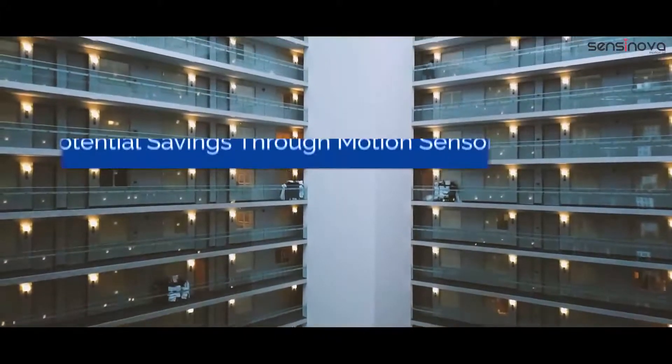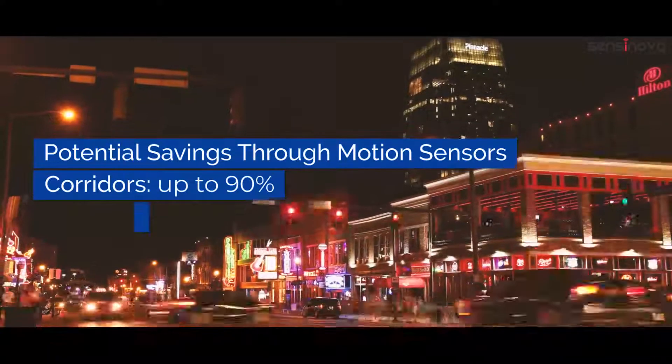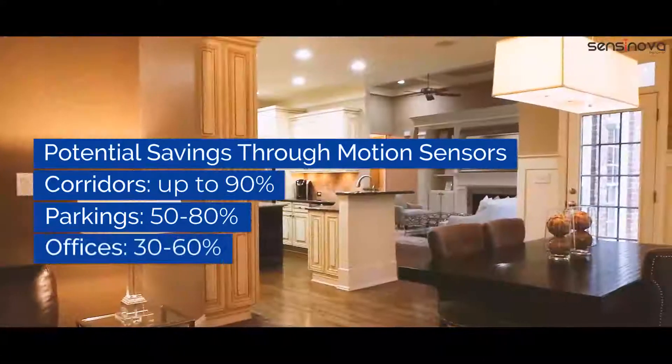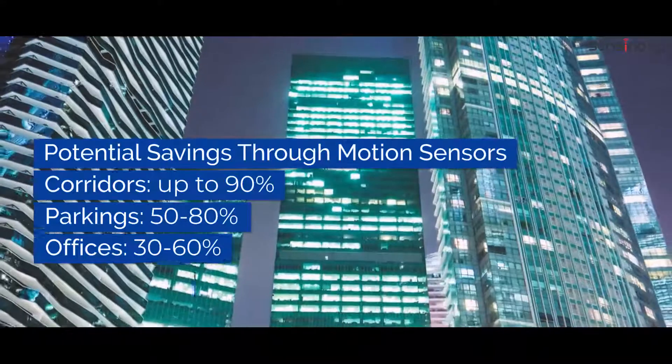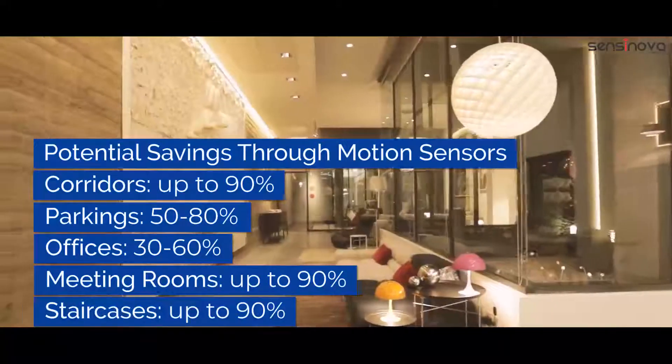Think about the magnitude of energy saving that will be ushered in when these motion sensors are put into use in a wide variety of applications at residential as well as commercial locations like offices, corporate houses, malls, complexes, and showrooms.